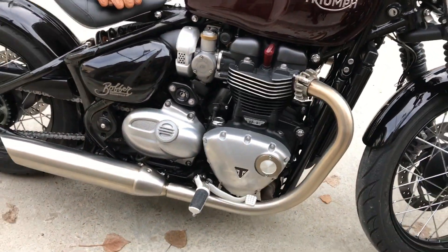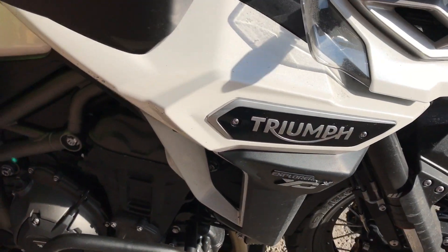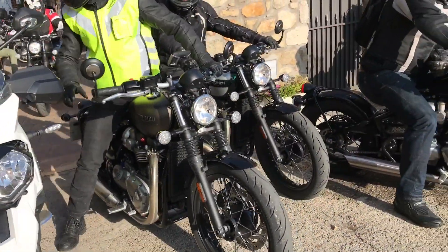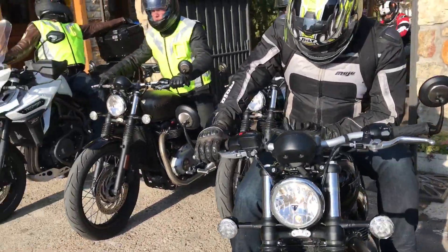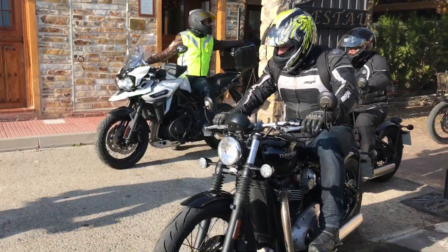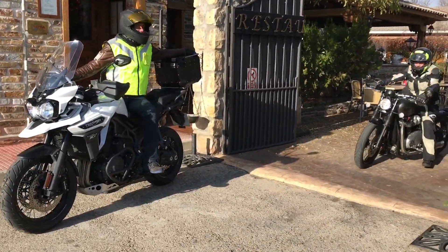And then there is this 1200cc high torque engine that ensures your heart skips a beat every time you twist the throttle. I've been soaking in the Spanish countryside all morning and after this short break, the plan is to ride another 150 odd kilometres and see what the 2017 Triumph Bonneville Bobber is capable of.